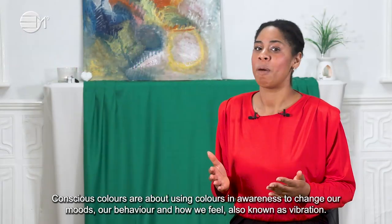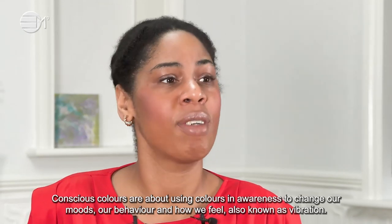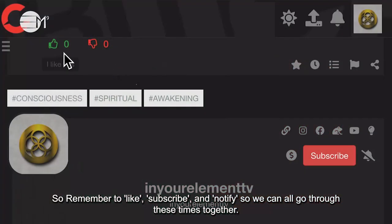Conscious Colors is about using colors in awareness to change our moods, our behavior, and how we feel — also known as vibration. So remember to like, subscribe, and notify so we can all go through these times together.